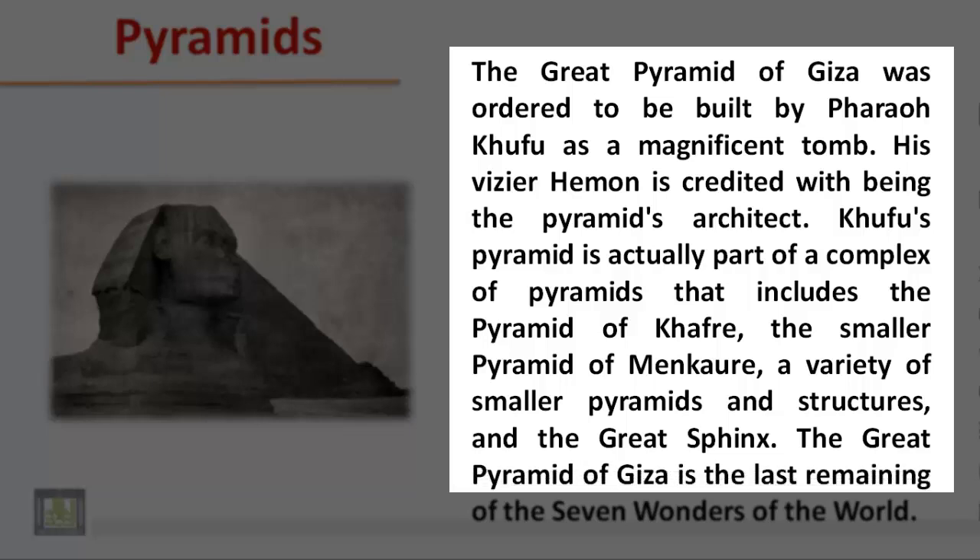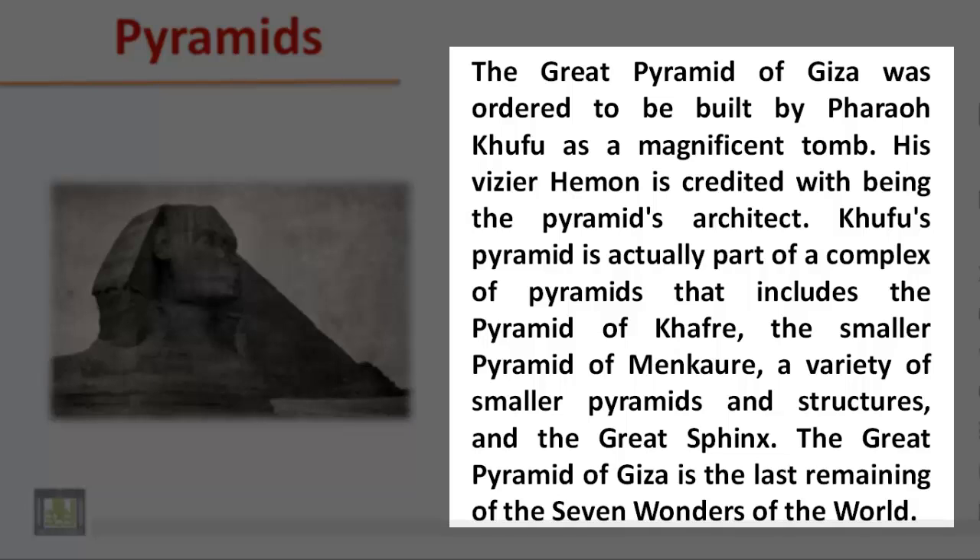The Great Pyramid of Giza is the last remaining of the seven wonders of the world.